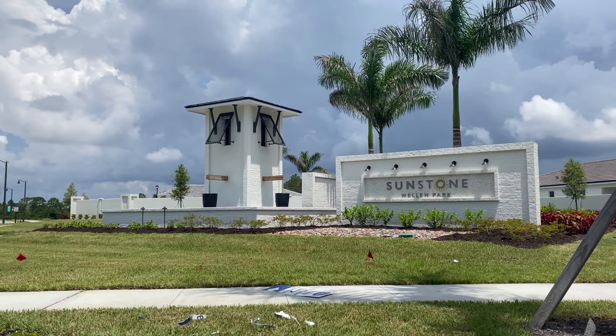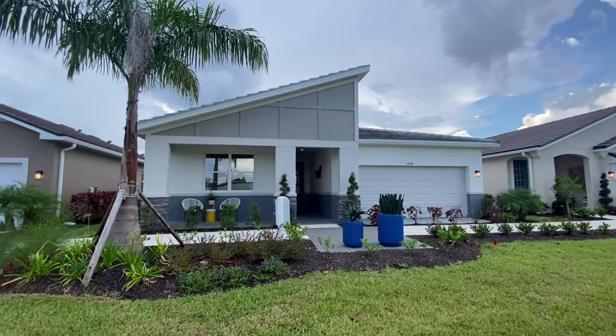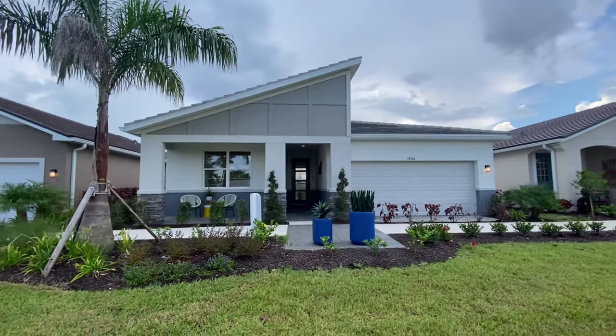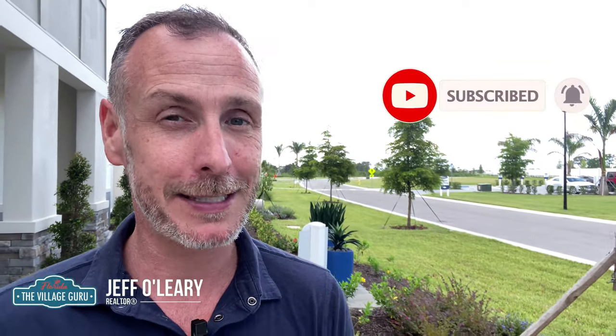Hey there, savvy homebuyers and sellers. This is Jeff O'Leary, The Village Guru, and for today's tour we're at Sunstone in Welland Park by Mattamy to visit the Glades model — a three-bed, two-bath home coming in at just over 2,000 square feet. Before we get into it, make sure to subscribe to this channel so you don't miss any other updates. Having said that, let's get right into it.